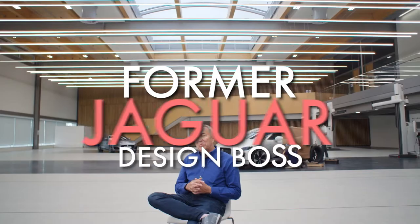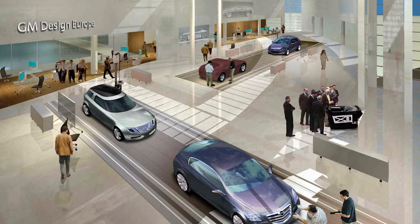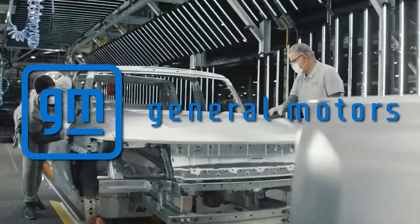Julian Thompson, former Jaguar design boss, has been announced as director of the Nugium Advanced Design Europe studio to be launched in the Midlands at the end of this year. How did Thompson help Jaguar flourish and progress? Will Julian Thompson be able to revive General Motors? Stay tuned to find out all the important unanswered questions we need answered.